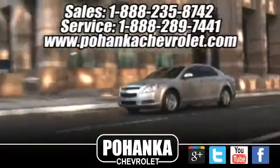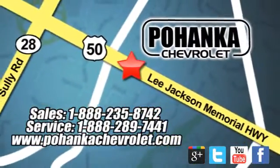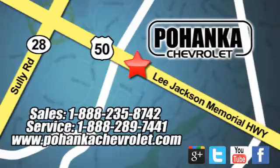Bohenka Chevrolet is a great place to buy a car. We are conveniently located at 13915 Lee Jackson Memorial Highway, Route 50, in Chantilly.